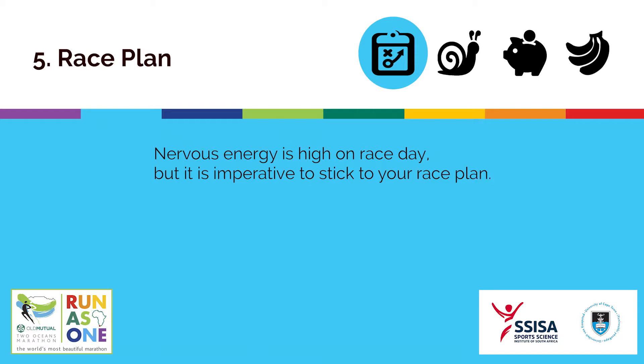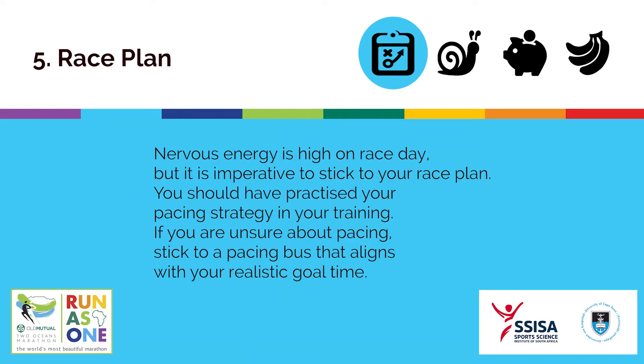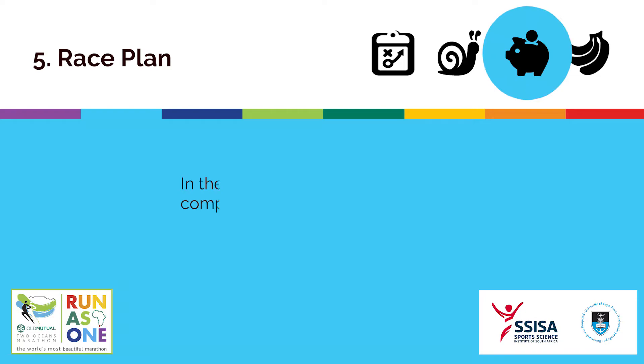Nervous energy is high on race day but it is imperative to stick to your race plan. You should have practised your pacing strategy in your training. If you are unsure about pacing, stick to a pacing bus that aligns with your realistic goal time.